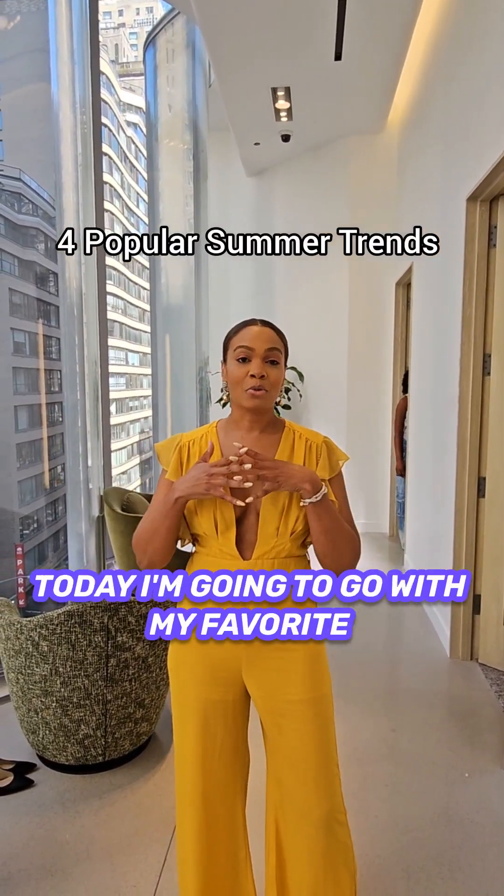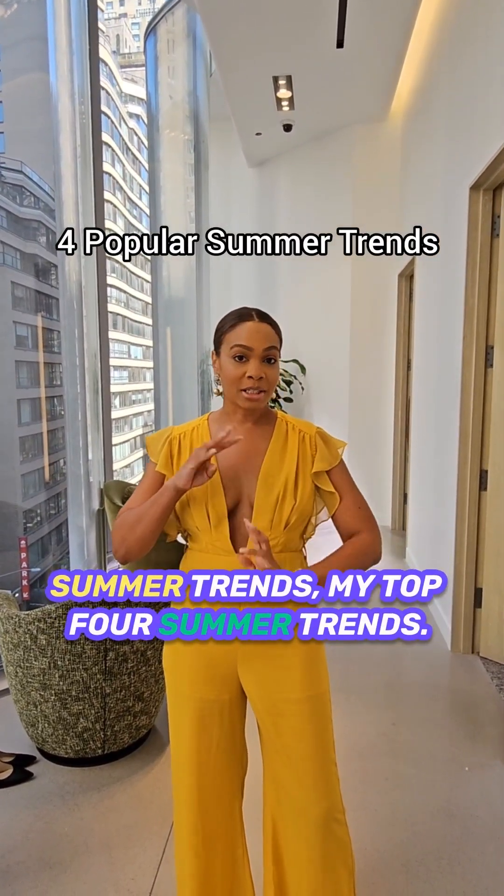Hello, my name is Brendan Gonzalez. I'm a personal stylist. Today I'm going to go over my favorite summer trends — my top four summer trends.